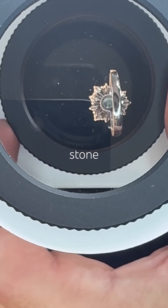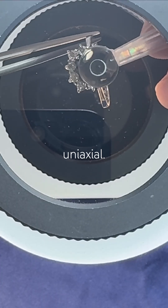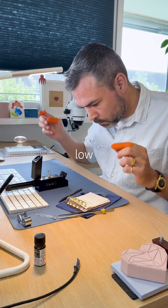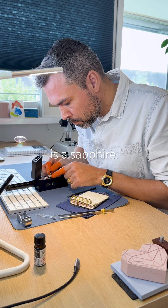The dark blue center stone is anisotropic and I can locate its optic axis — it's uniaxial. It is very slightly pleochroic. High RI is 1.770 and low is 1.762. Birefringence is 0.008. Perfect. This is a sapphire.